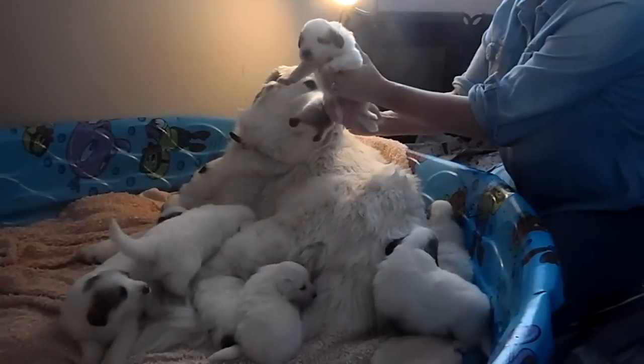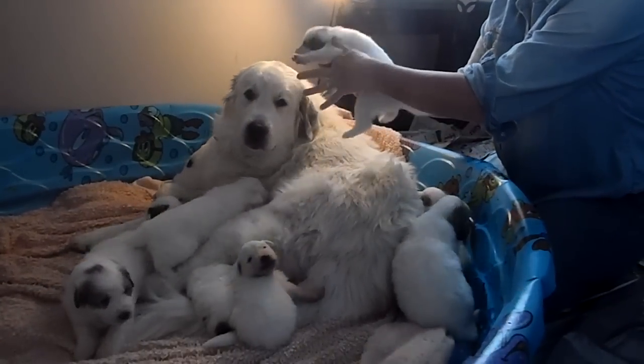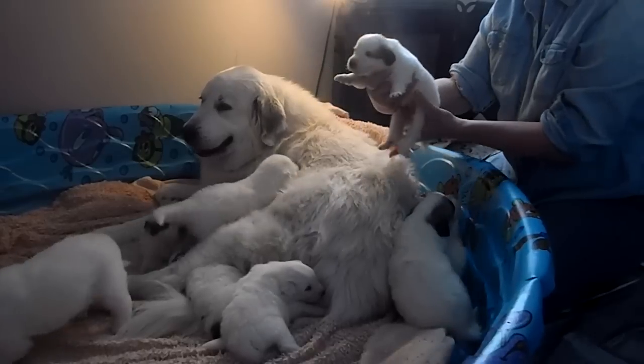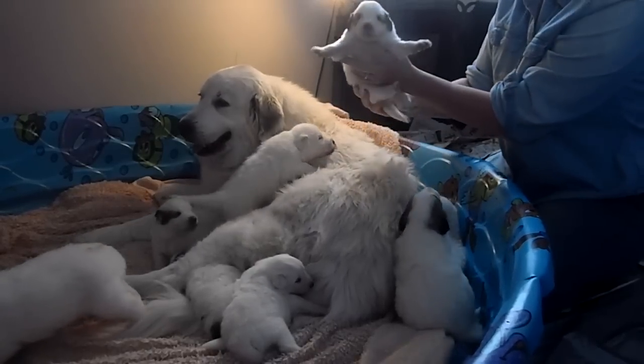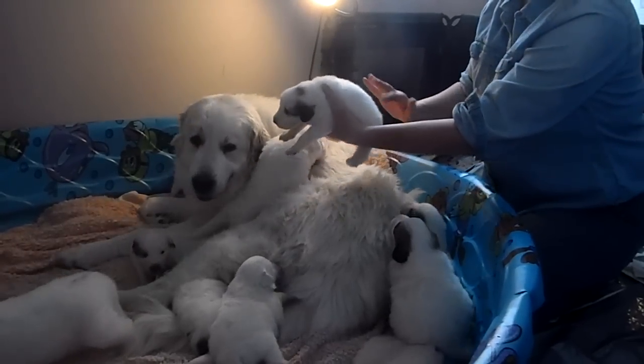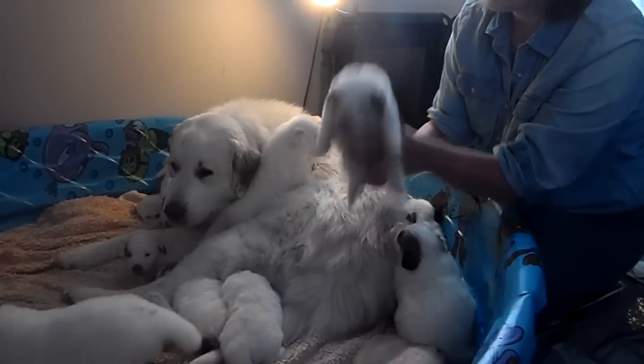We'll start with girls. This is a little girl, not the smallest one, but kind of a medium-sized girl. She's very much of a sweetheart. She had a little marking on her butt and a spot on the top of her head.